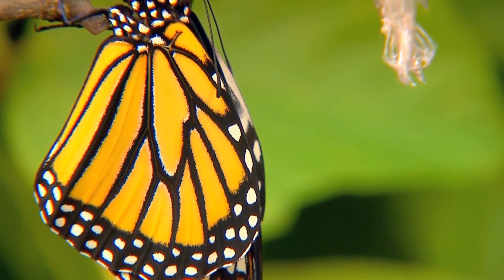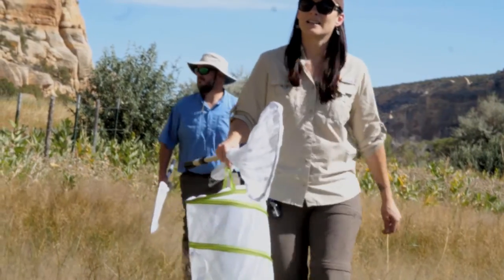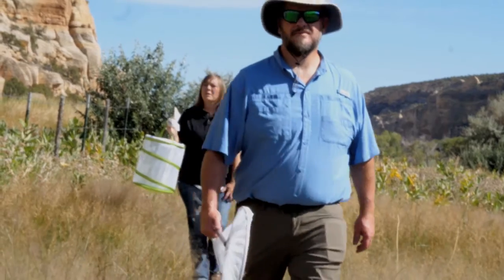Once abundant, the monarchs are facing a dire future. The population in 2018 crashed from over 4 million butterflies to what they think was 28,000. That's a 99% decrease.